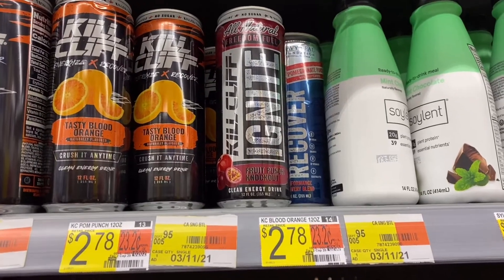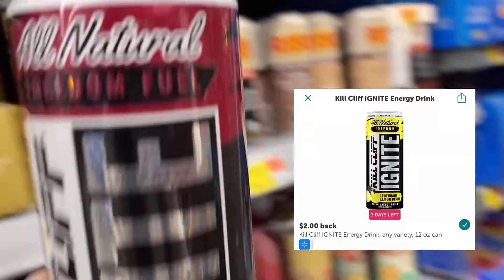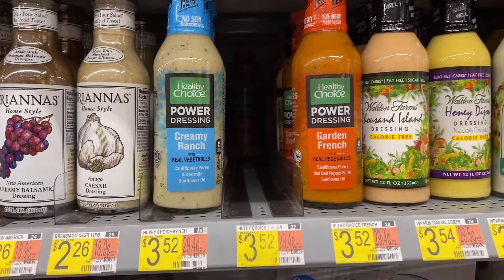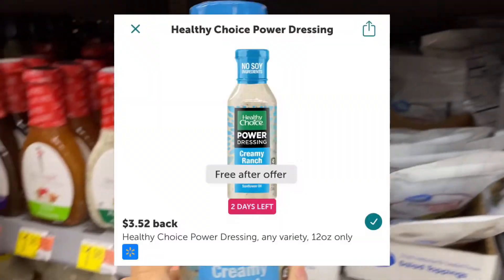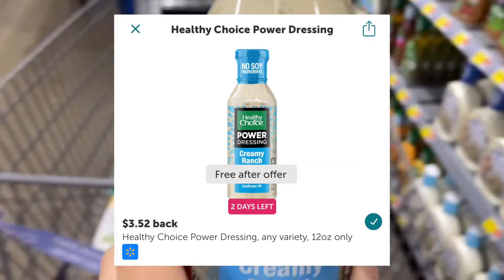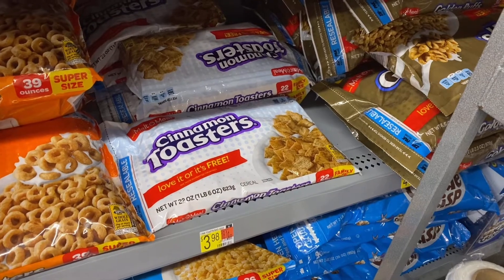Then I'm going to pick up this Kill Cliff Ignite drink for two dollars and 78 cents. ibotta will give you back two dollars, making it 78 cents. Next I'm going to pick up the Healthy Choice Creamy Ranch dressing for three dollars and 52 cents. ibotta will give you back three dollars and 52 cents, making this a nice little freebie.